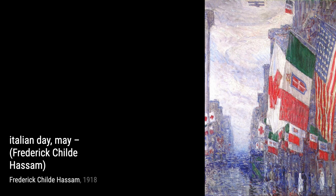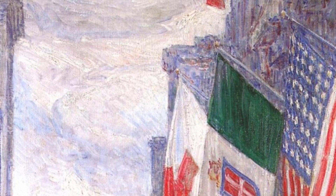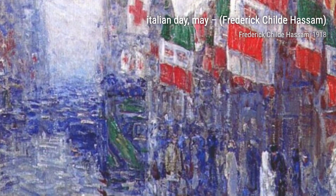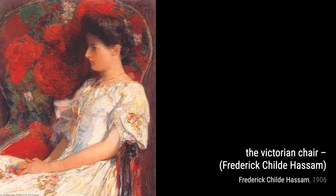Now, let's talk about Italian Day, May. This painting transports us to the bustling streets of Italy, with its vibrant colors and lively atmosphere, showcasing Hassam's talent for capturing the essence of a place. The Victorian Chair is a stunning portrait that showcases Hassam's attention to detail and his ability to capture the personality of his subjects.